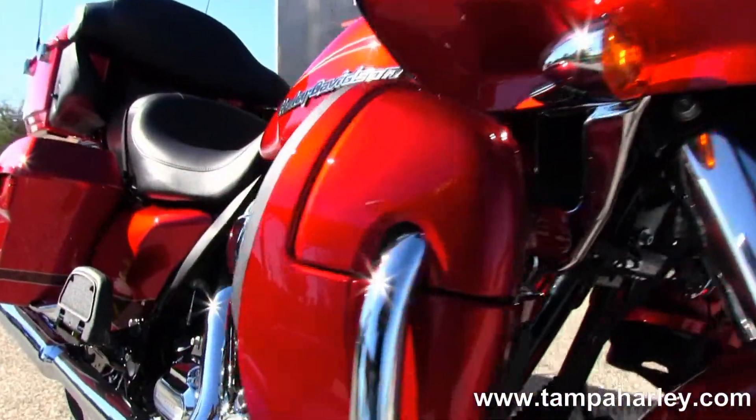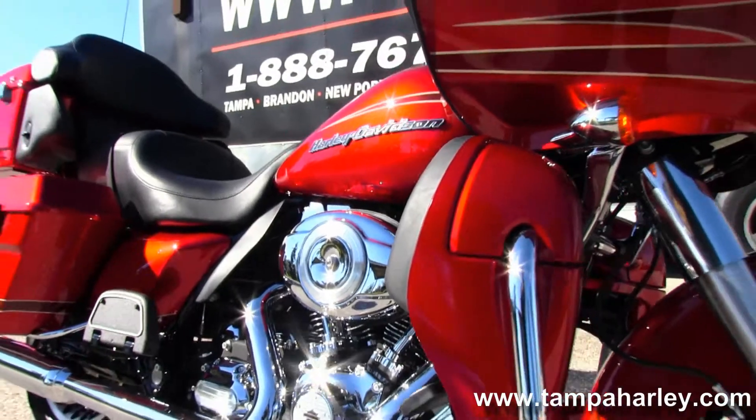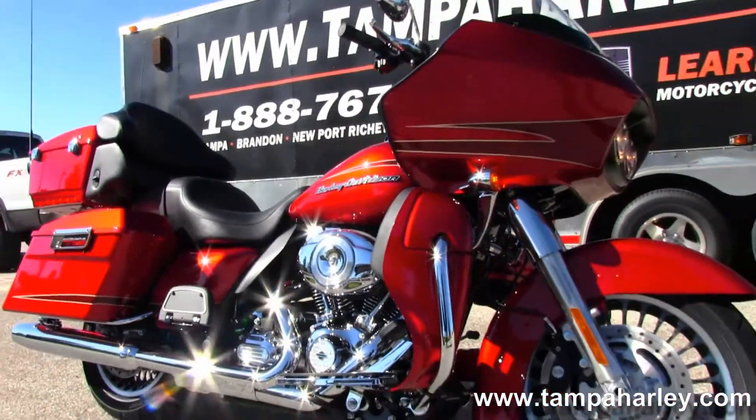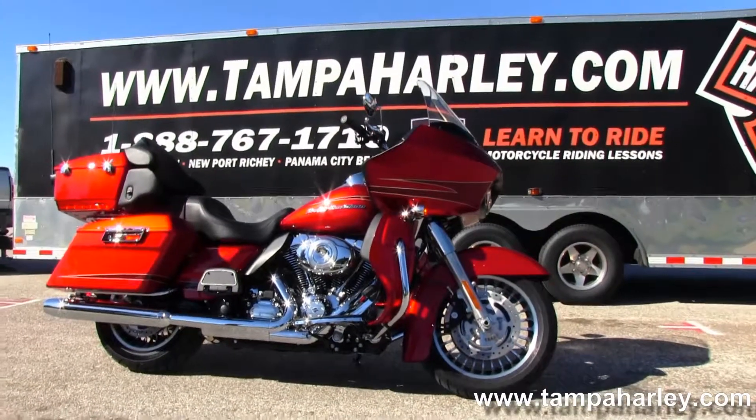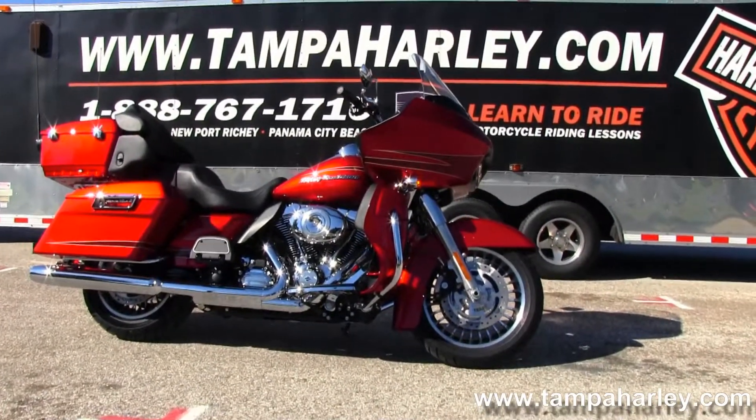Here at the world-famous Brandon Harley-Davidson, all our bikes are fully serviced and safety inspected. We take anything on trade — cars, trucks, import motorcycles, trailers, boats, campers — you name it, we take it.